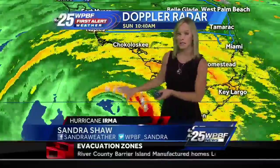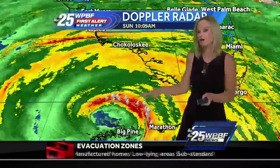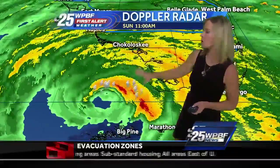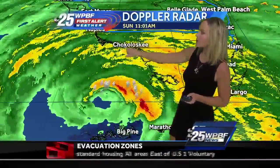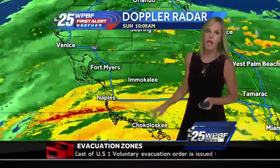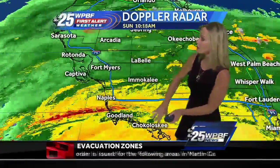Per the latest update, Irma is moving due north at 9 miles an hour. We've seen a little bit of a shift in the track a little further east. What's next in line for Irma? Perhaps Chokoloskee — that's near the western side of the Everglades — and right beyond that, we have Naples and Fort Myers.